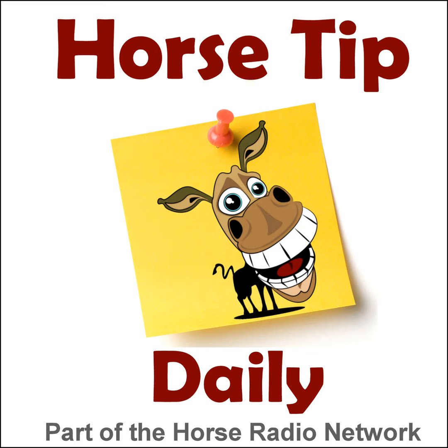Greetings, horse people! Coach Jen here, and thanks for tuning in to Horse Tip Daily. Today's tip features Dr. Tanya Cubitt from Performance Horse Nutrition, and she has all the basics you need to know about forage for winter. We'll get right to our tip after this from Kentucky Performance Products.